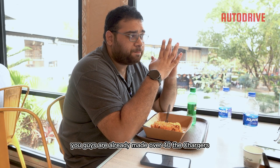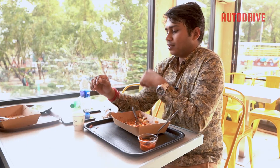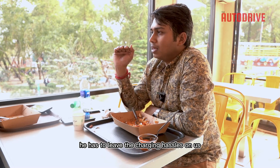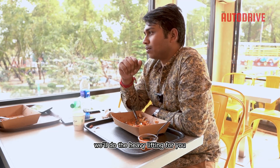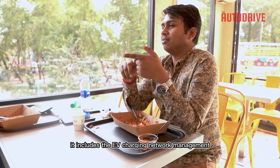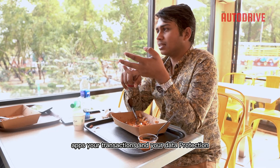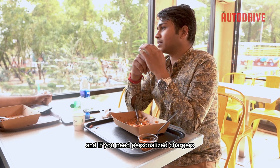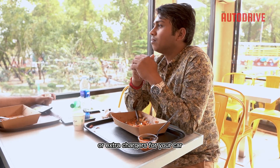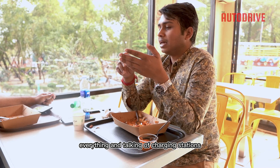You guys are already investing a lot of money and have already made around 40 chargers. Do you think it's worth it? When someone buys an EV, they can leave all the charging hassles to us — we'll do the heavy lifting. That includes EV charging network management, charging stations, the app, transactions, and data protection. Everything will be handled. And if you need personalized or extra chargers for your car, we can do that too — in your home, office, or workspace.